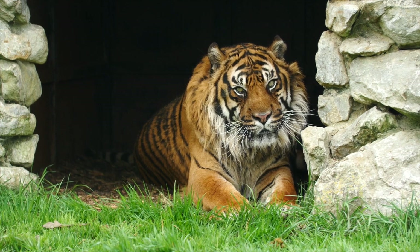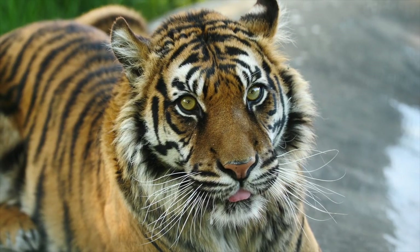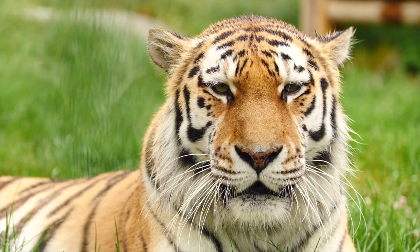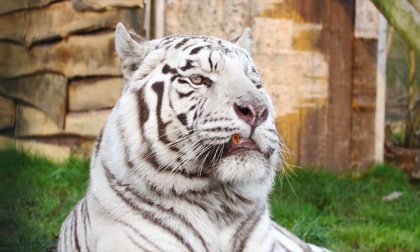I've made my way over to the tiger area of the Big Cat Sanctuary. There are five tigers: two Sumatran tigers, one Amor tiger, and two white tigers. I'm joining a member of the education team to learn a little bit more about the tigers who live here.